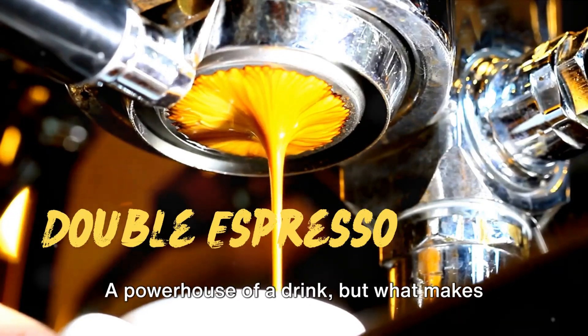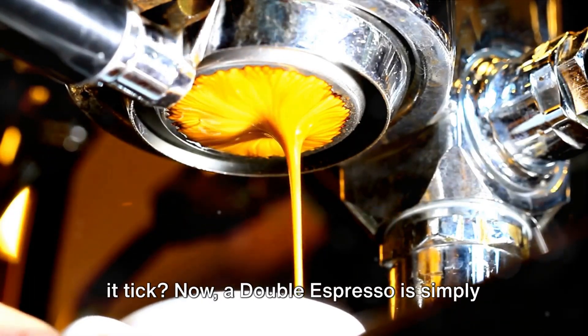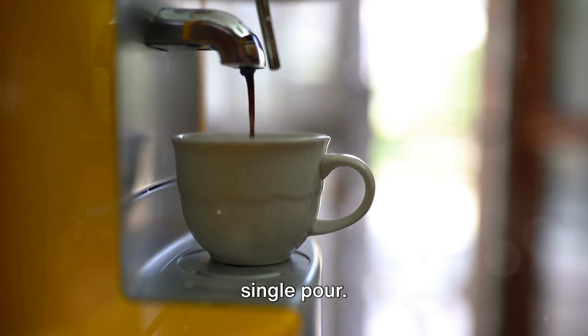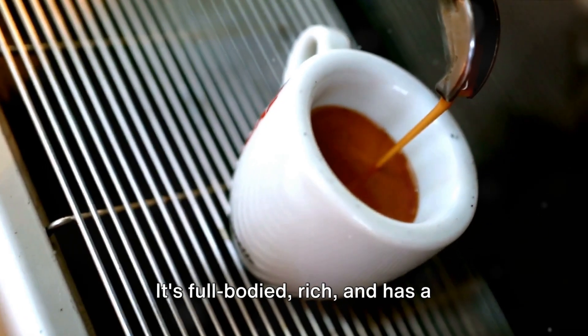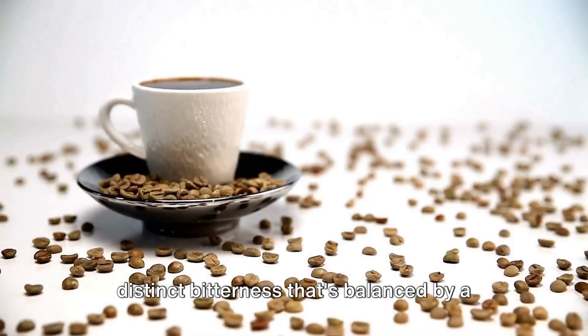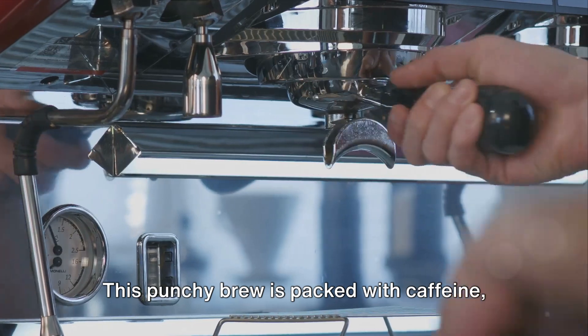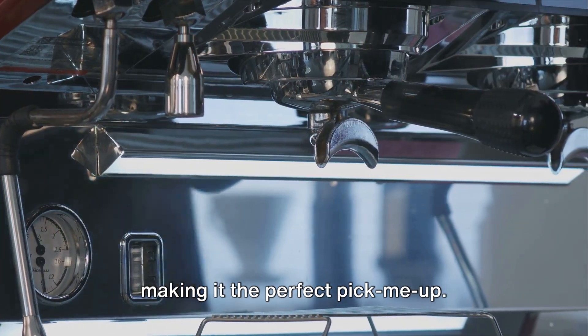First up, the double espresso — a powerhouse of a drink, but what makes it tick? A double espresso is simply two shots of espresso pulled in one single pour. It's full-bodied, rich and has a distinct bitterness that's balanced by a subtle sweetness. This punchy brew is packed with caffeine, making it the perfect pick-me-up.